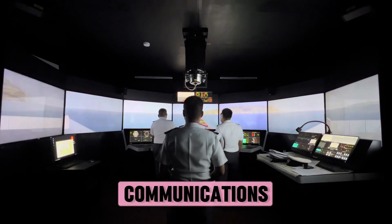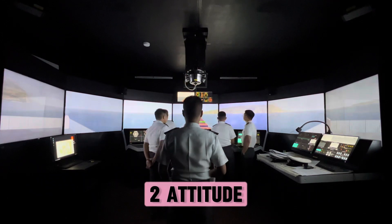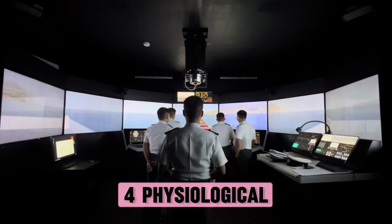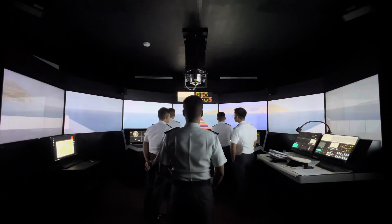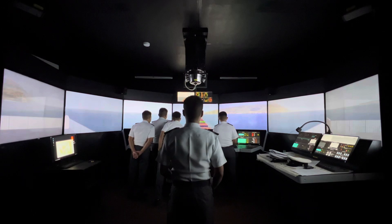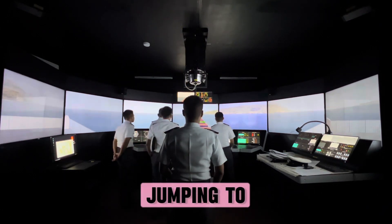Barriers of communication: 1. Physical barrier. 2. Attitude. 3. Language. 4. Physiological obstacle. 5. Problems with structure design. 6. Cultural noise. 7. Information overload. 8. Lack of common experience. 9. Jumping to conclusions.